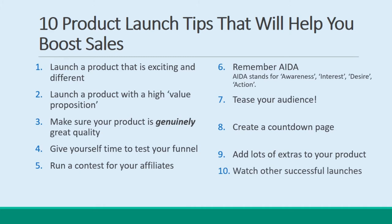Follow these tips, and you should stand a much better chance of making a real splash when you announce your product. The rest is about hard work.